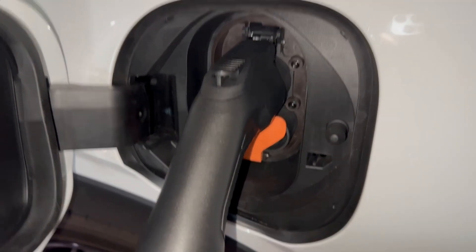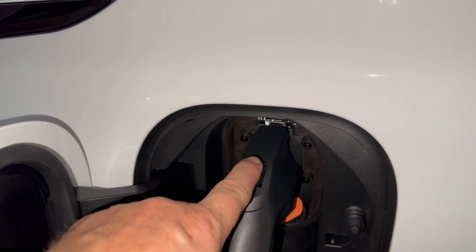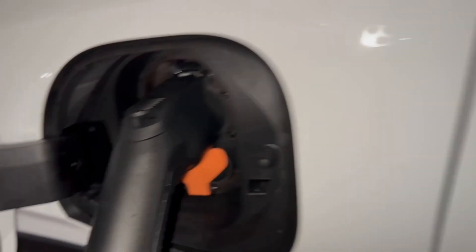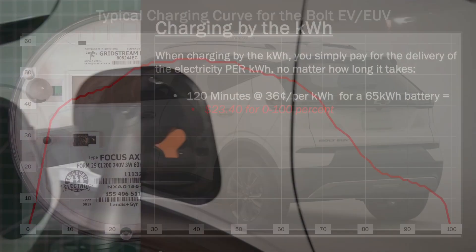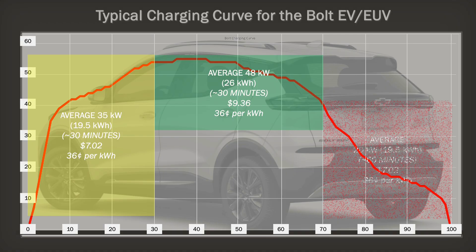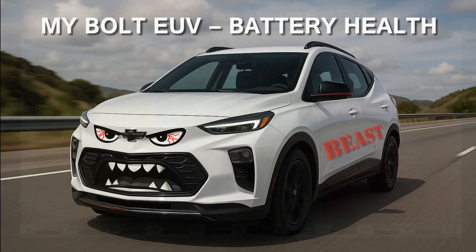Factor in oil changes, spark plugs, and filters, and my maintenance spreadsheet shows I've saved hundreds in upkeep. You don't think about that on a week-to-week basis, but over two years it really adds up. Even with the rate hike from Duke Energy, I'm still saving two-thirds per mile or more. EVs are still the budget champ for people who have the ability to home charge.